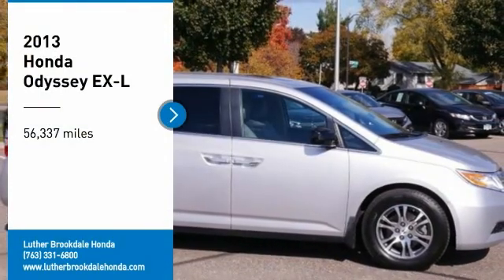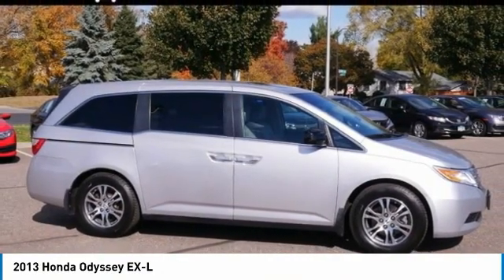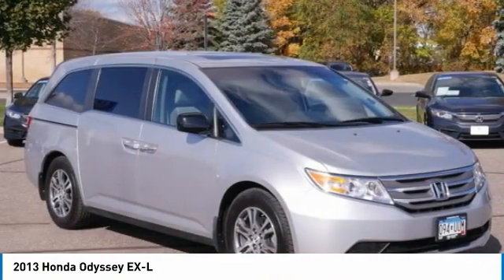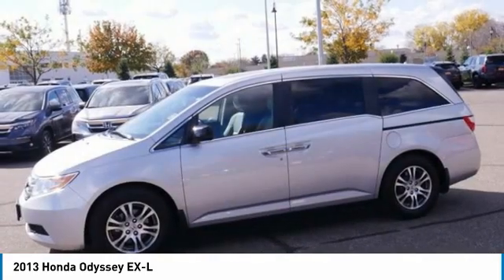Looking for the right vehicle? Check out the 2013 Odyssey. The Honda Odyssey is a showcase of distinguished style, captivating technology, and advanced safety features. A must for all families.